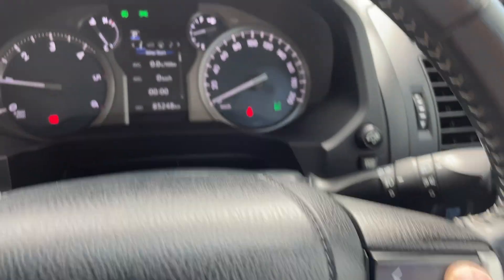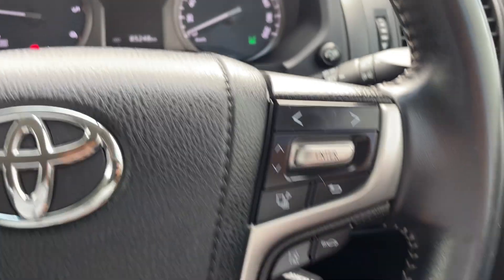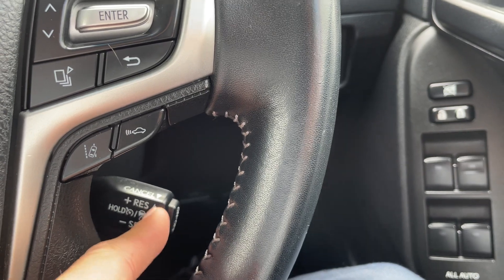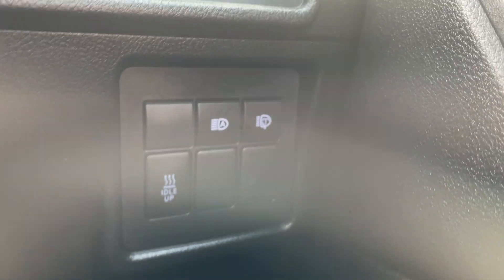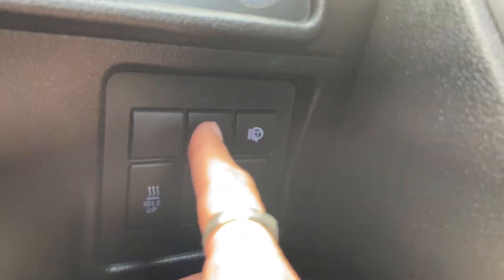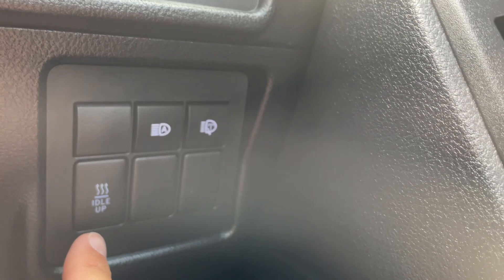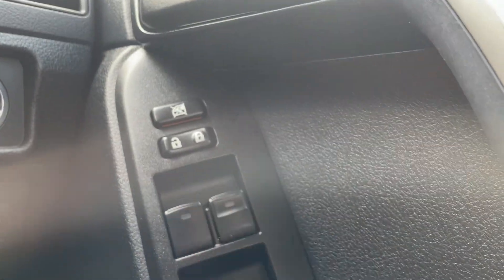All your head unit controls here. This side will be your controls for your digital screen there. You've got lane departure warning, your adaptive cruise control and your cruise button there as well. In this panel here, you've got windscreen and headlight washers. You do have automatic high beams as well, and then idle up just to help warm the car up. All automatic windows — a push of a button will wind them down.